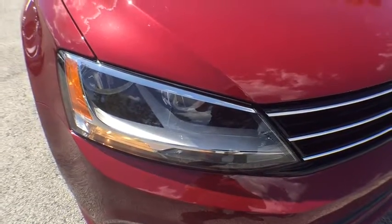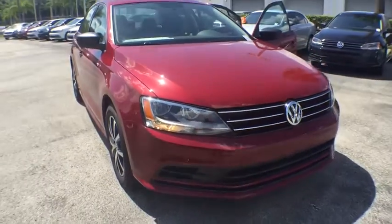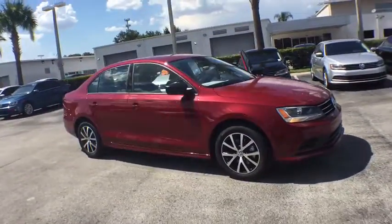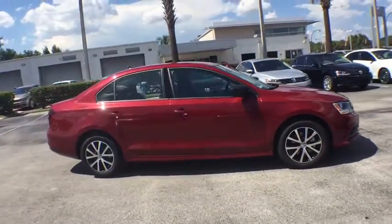The 2016 Volkswagen Jetta. The Jetta is a premium car that is family-friendly with a great price. Agile and confident handling. Volkswagen Jetta.